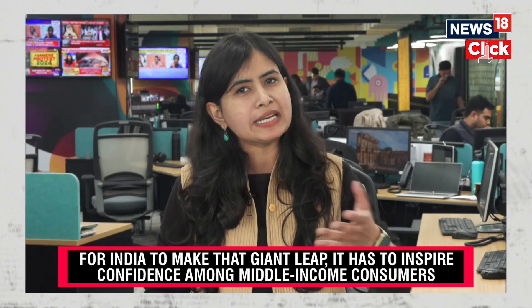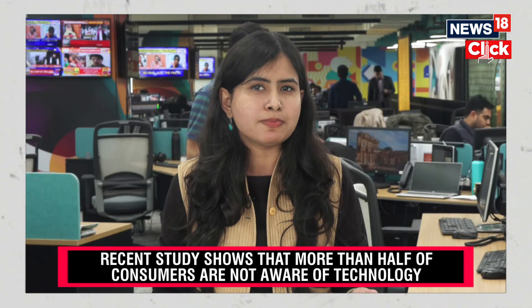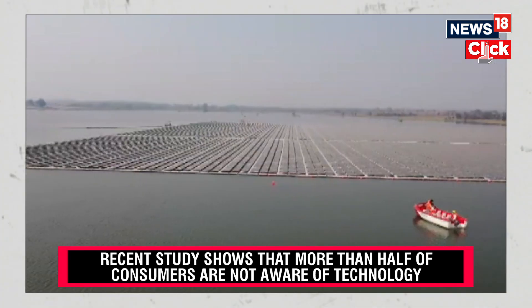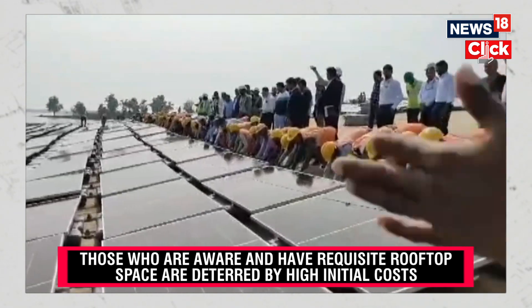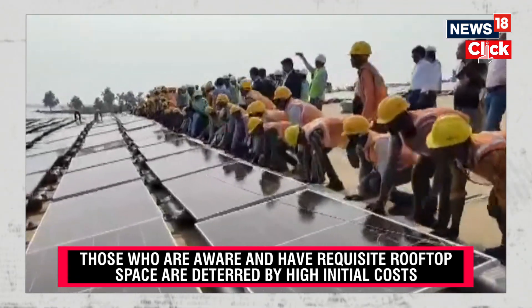The local discom will then inspect it and install a net meter, which will allow residential consumers who generate their own electricity from solar power to sell the surplus power back into the utility grid. Once everything is done, you can apply for the government subsidy. For a middle-income consumer requiring about a 3 kilowatt solar plant, the cost would be about rupees 1.5 lakhs, with a subsidy of about 54,000.